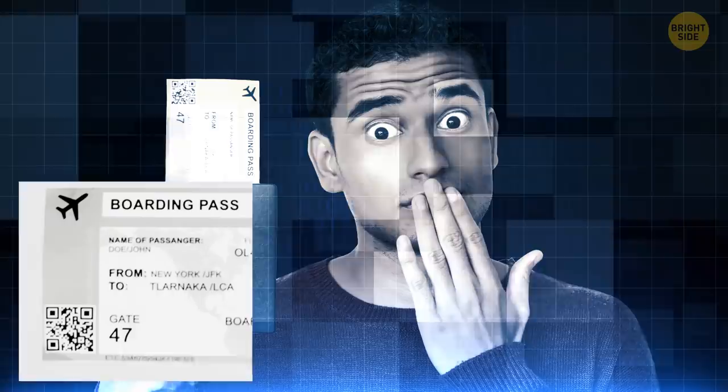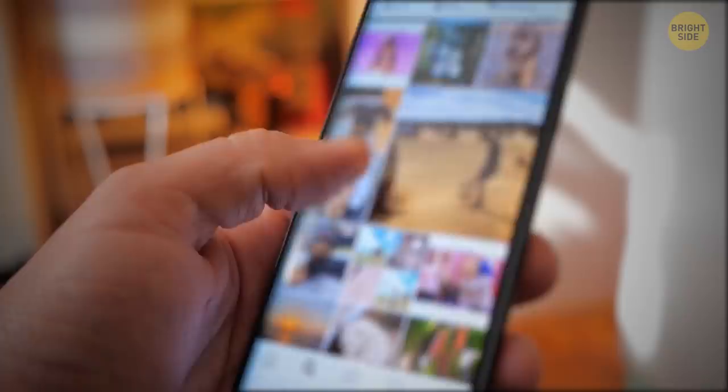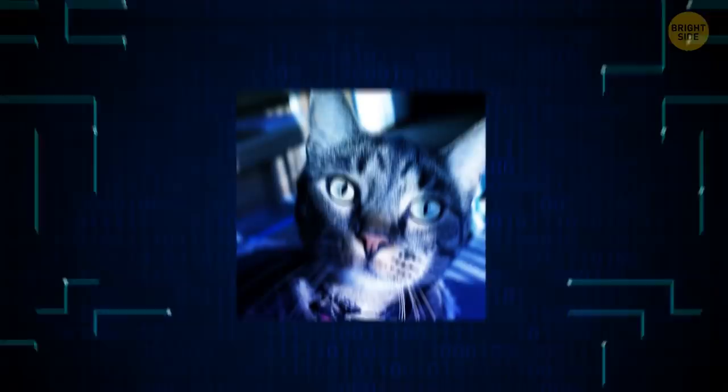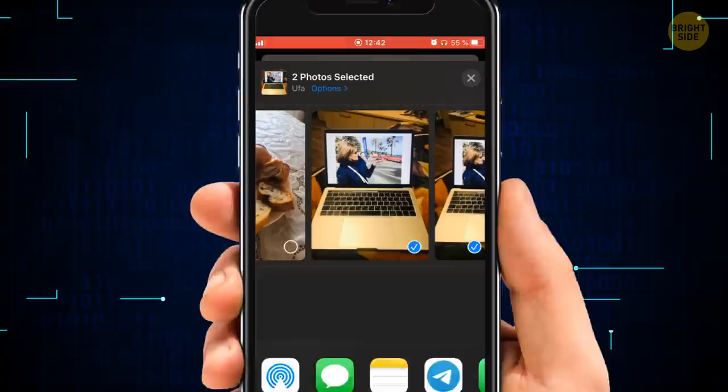Even if it's just casually lying there in the background, bad guys can zoom in on it. If you don't want the rest of the world to know your exact address, turn off the location function in your camera settings on your phone. If you really want to keep the location info to organize your photos better, you can manually remove the geotag from photos you want to post online. On an iPhone, select one or several photos to post, tap the share button, then choose options at the top of the screen, and toggle off all photos data.